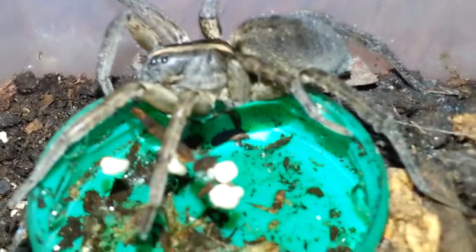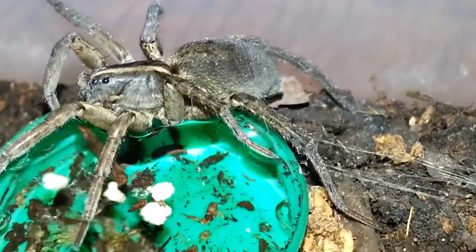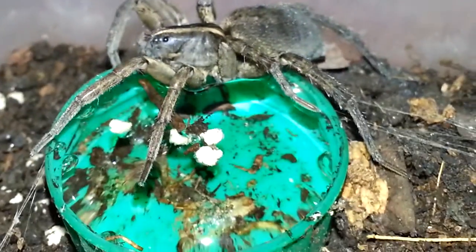I'll try to zoom in right there. It's a little tricky. There we go. As you can see, that is indeed water.